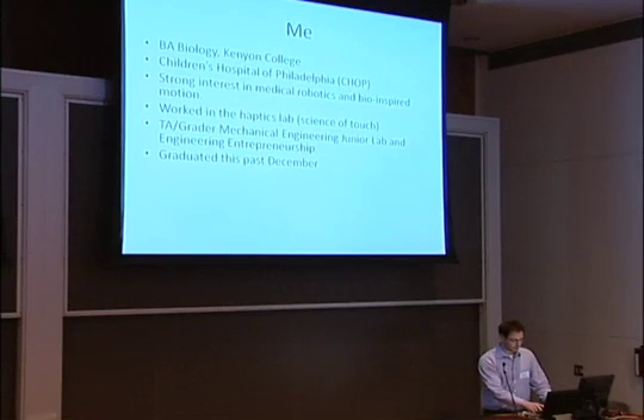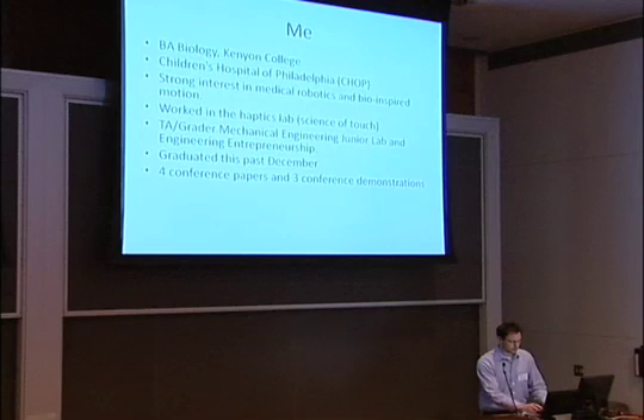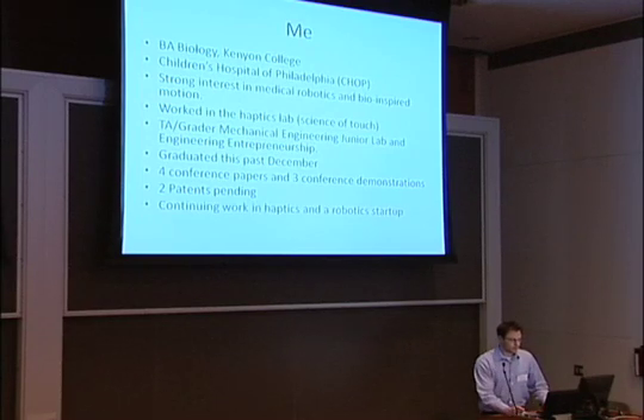I graduated this past December. I had four conference papers and three conference demonstrations, which was obviously fun — you get to go to a bunch of different conferences — and this was all in the haptics realm. I have two patents pending in two different fields, and I'm continuing work right now in haptics, and I actually just got funding for a robotics startup.